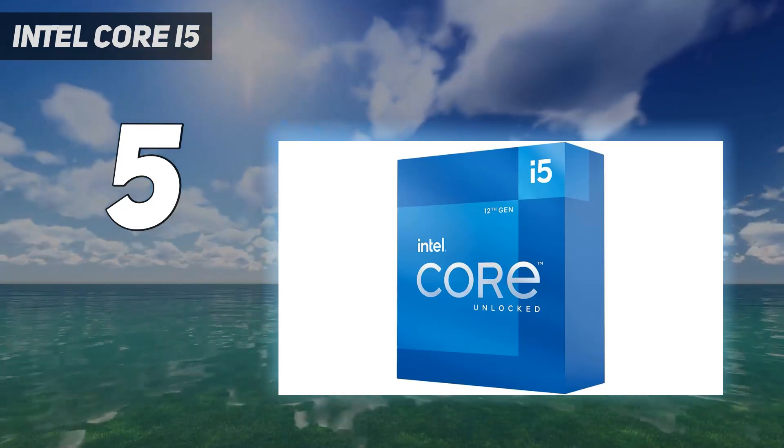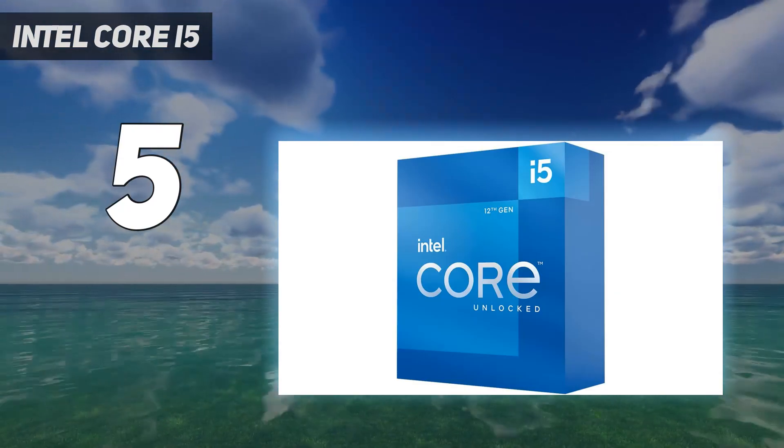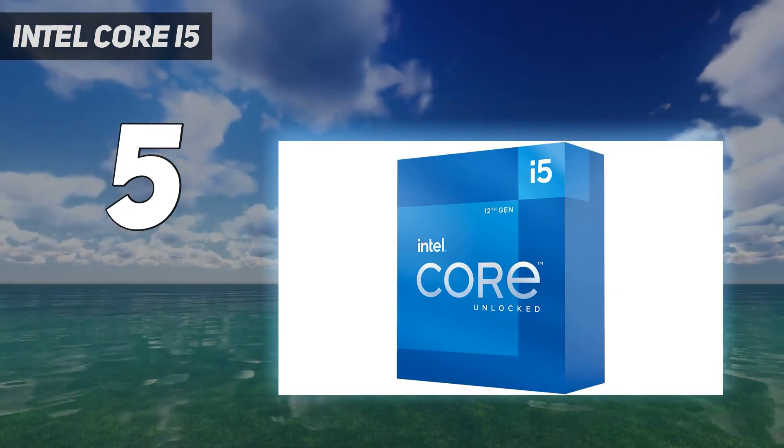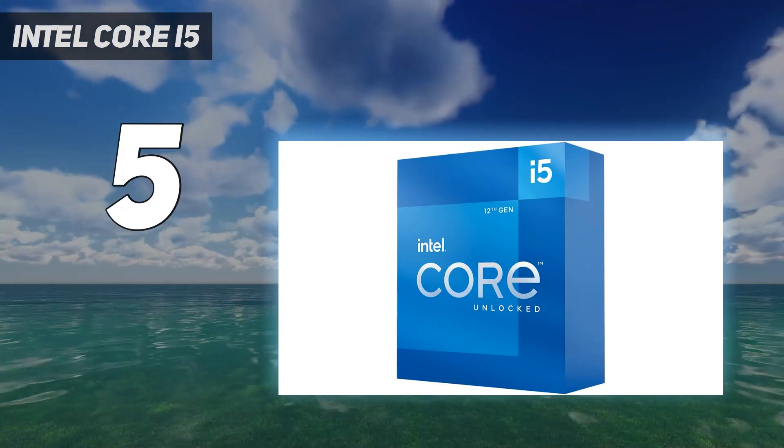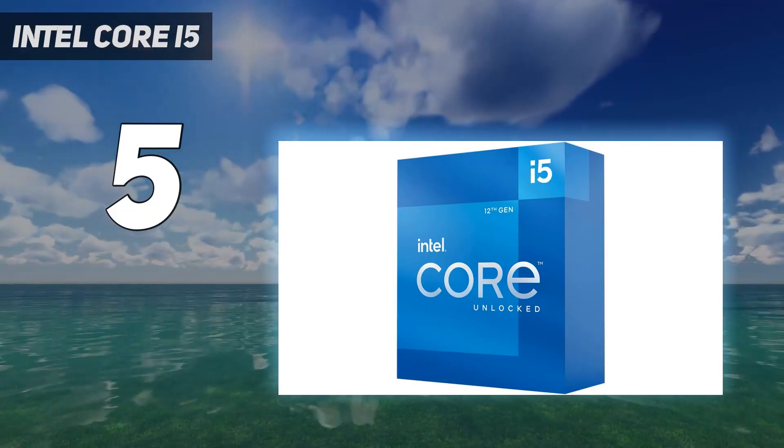One of our editors has this as their CPU of choice, and it's handled gaming and benchmarking with an RTX 4090 with absolute ease. If you like the look and feel of the 13600K but don't want to splash out as much, this isn't too far behind.